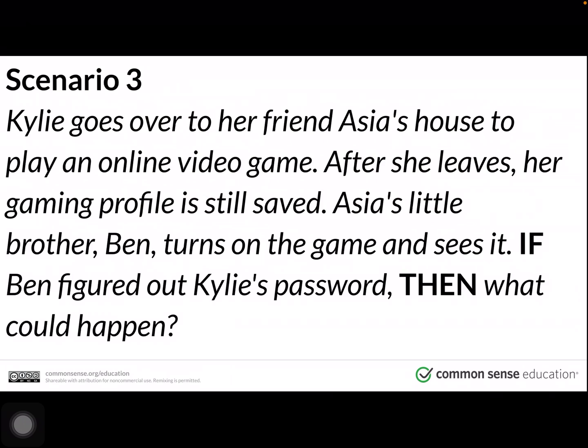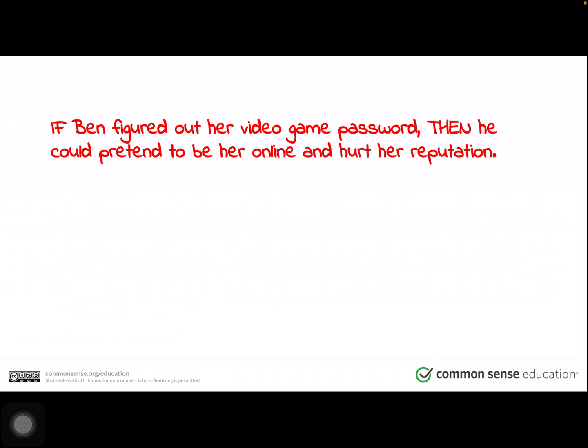Scenario three. Kylie goes over to her friend Asia's house to play an online video game. After she leaves, her gaming profile is still saved. Asia's little brother Ben turns on the game and sees it. If Ben figured out Kylie's password, then what could happen? Pause the video if you'd like to think and discuss this with a family member. If Ben figured out her video game password, then he could pretend to be her online and hurt her reputation.